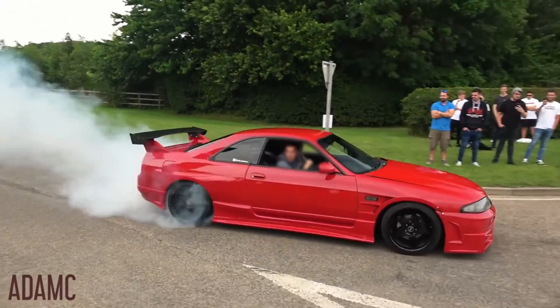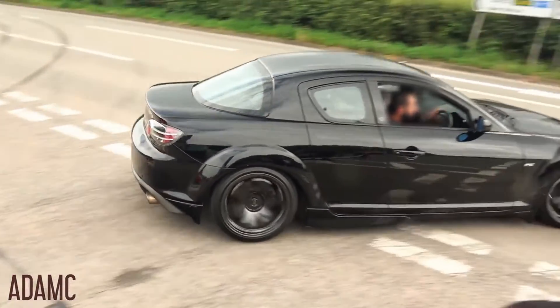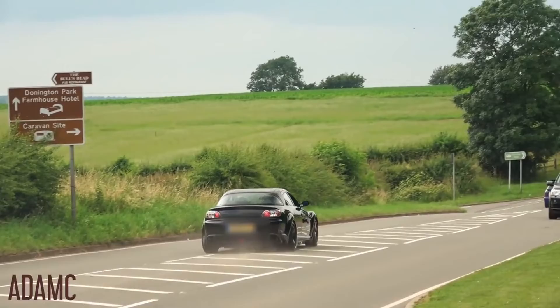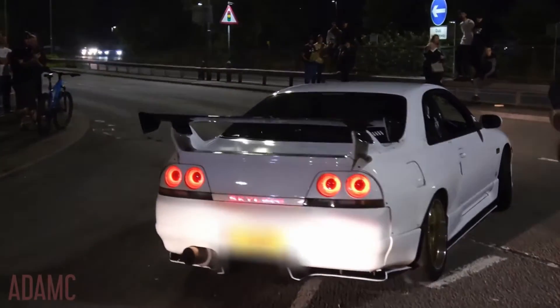Guess the car, Honda Edition. You have 8 seconds to guess the vehicle based on its shape. For every car you get right, that's 1 point. You can keep track of your score to see how many points I get by the end of the video. And with that said, let us begin.